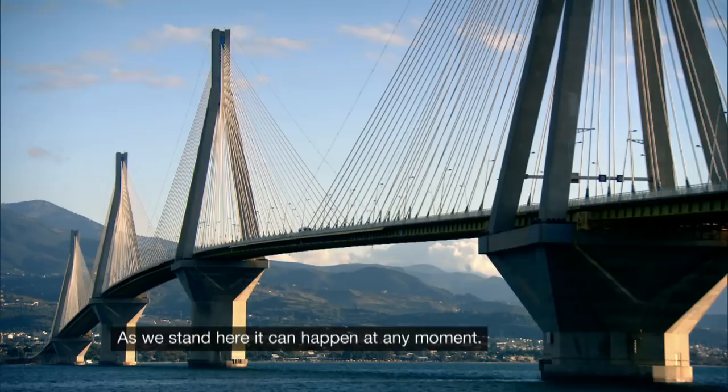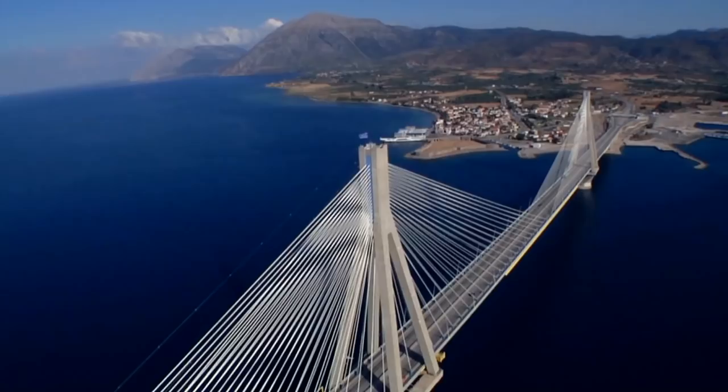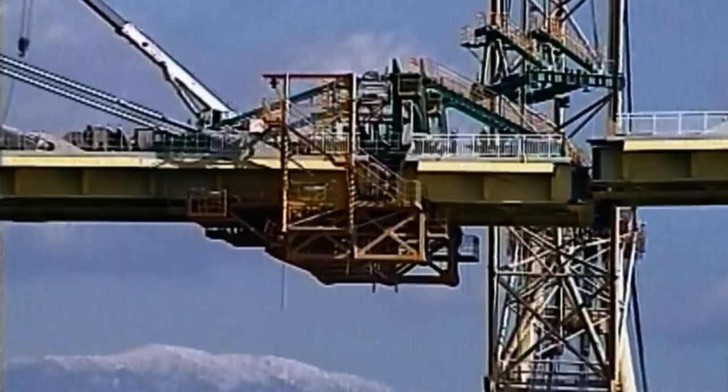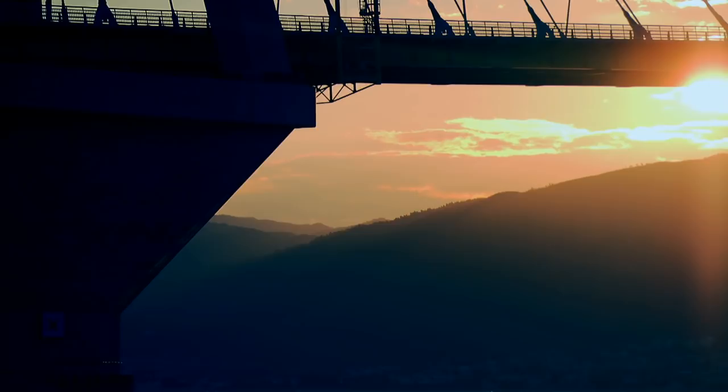As we stand here, it can happen at any moment. Spanning two miles across open water, it took revolutionary engineering — a big part of the construction is underwater. And a look back at some hard lessons from the past: the energy release was massive, and now the specimen is just catastrophically failed. To make the impossible possible.